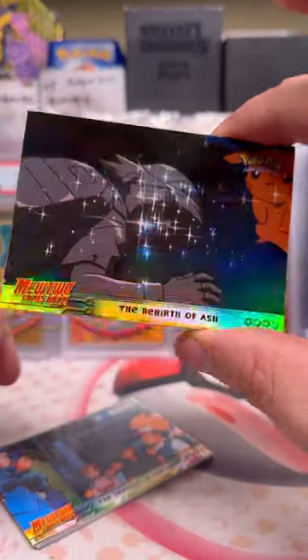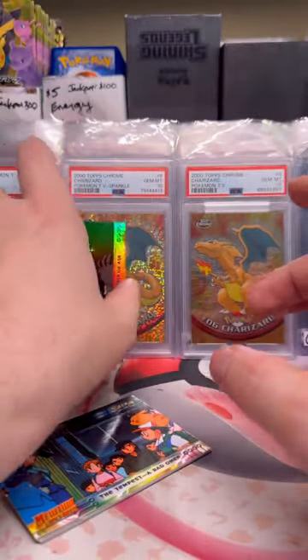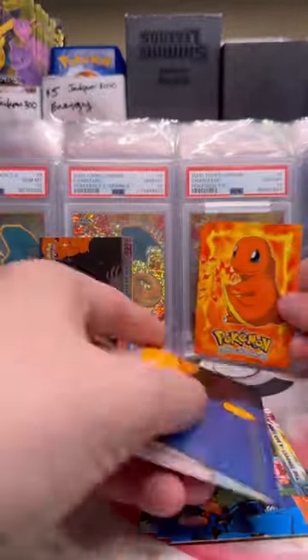And the second pull is the Rebirth of Ash. I guess all the Pokémon were crying because Ash died — I don't know. Rebirth of Ash is okay; it's really a scene you have to recognize. Ooh, look at that little Charmander though. He's nice.